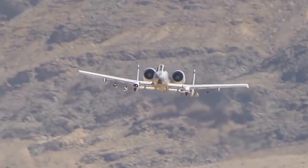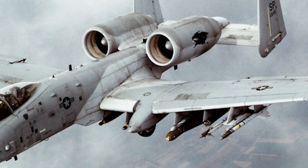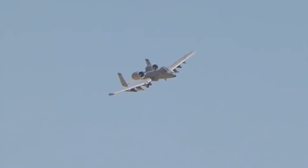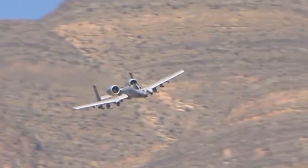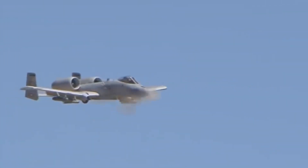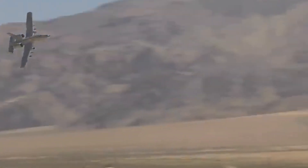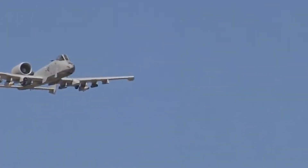The A-10's moment in the spotlight arrived during Operation Desert Storm. Flying over 8,000 sorties, these Warthogs laid waste to the Iraqi army's tank divisions, radar sites, and convoys. But it wasn't just about firepower — it was about staying power. This plane could circle a battlefield like a hawk, flying low and slow, ready to swoop in at a moment's notice. Ground forces adored it; enemy forces not so much. After all, it's never fun when you hear that distinctive sound of the GAU-8 shelling your position.